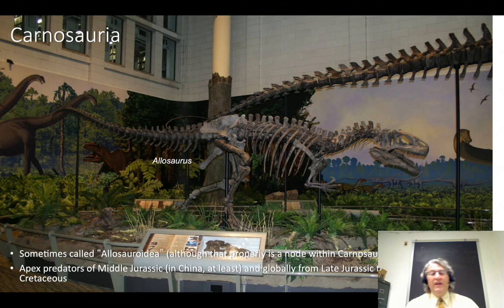Carnosauria proper is defined as Allosaurus and everything closer to Allosaurus than to modern birds. Some people use Allosauroidea for this clade. Allosaurus is the archetype of Carnosauria. These guys were the apex predators in middle Jurassic China and some parts of the world in the middle Jurassic, and globally from the late Jurassic all the way through the early part of the late Cretaceous — the longest run of dominance of any one theropod group.